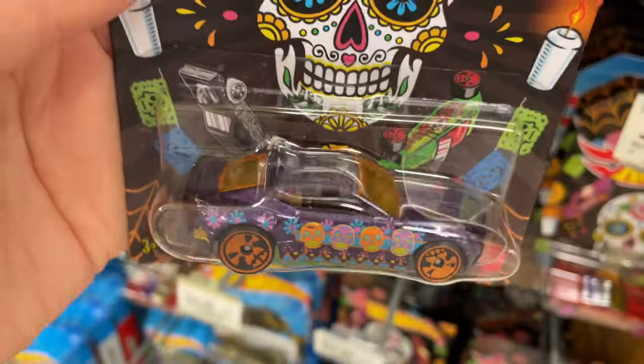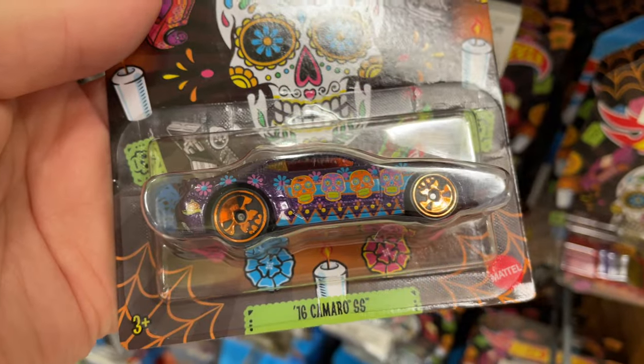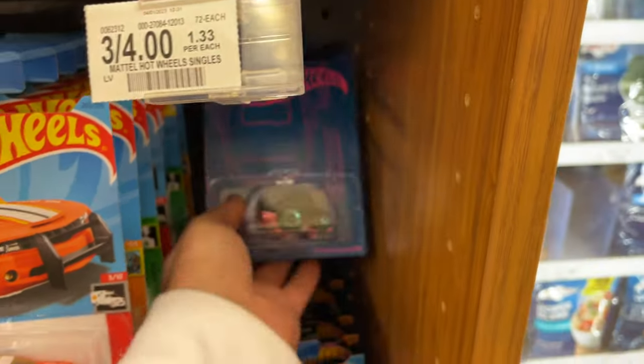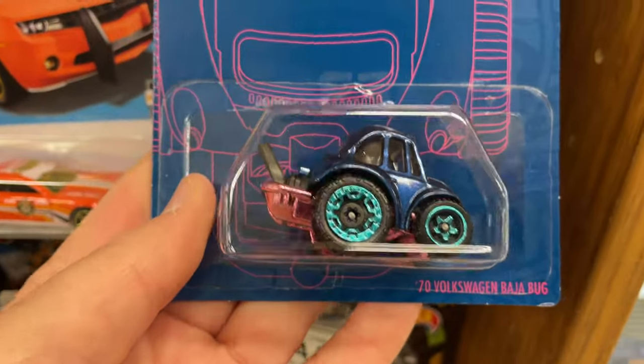Let me know if you already found these. To me the cards look different than last year's but the cars look similar. I think this one might be the same Camaro from last time — maybe they just changed the cards. And back here we have a 70 Baja Bug.